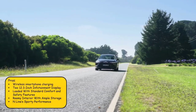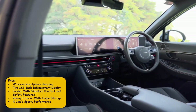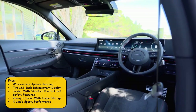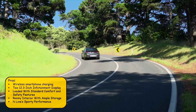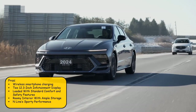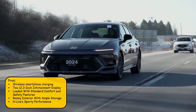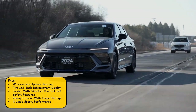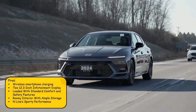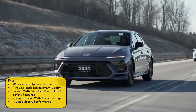Pros for the Sonata include standard wireless smartphone charging and standard dual 12.3-inch infotainment displays. These are standard on the N-Line trim, but the SEL trim doesn't include them unless you pay for the extra convenience package. It is also loaded with standard comfort and safety features on both trims, a roomy interior with ample storage, and sporty performance on the N-Line.